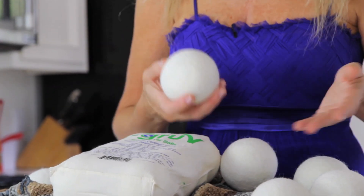These dryer balls last for thousands of uses, so they save you a lot of money on not only your electricity but also those dryer sheets. They also reduce the time your clothes have to stay in the dryer.